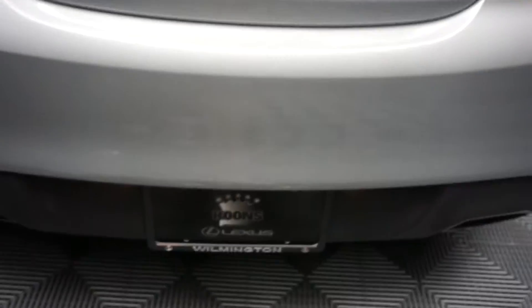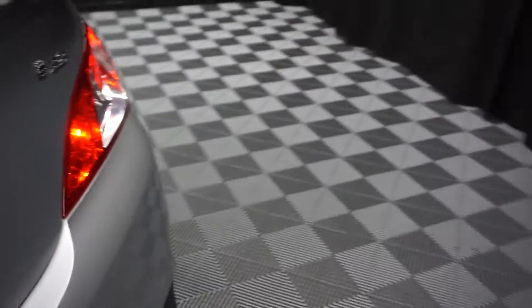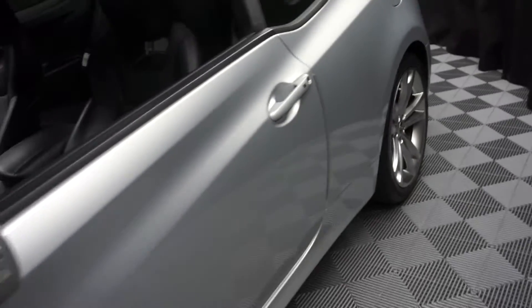As you can see, the trunk hasn't been cleaned yet. We just washed this up for you to get it online, so it's got to go through detail. Just came out of service, but it'll be ready by the end of the day for you.